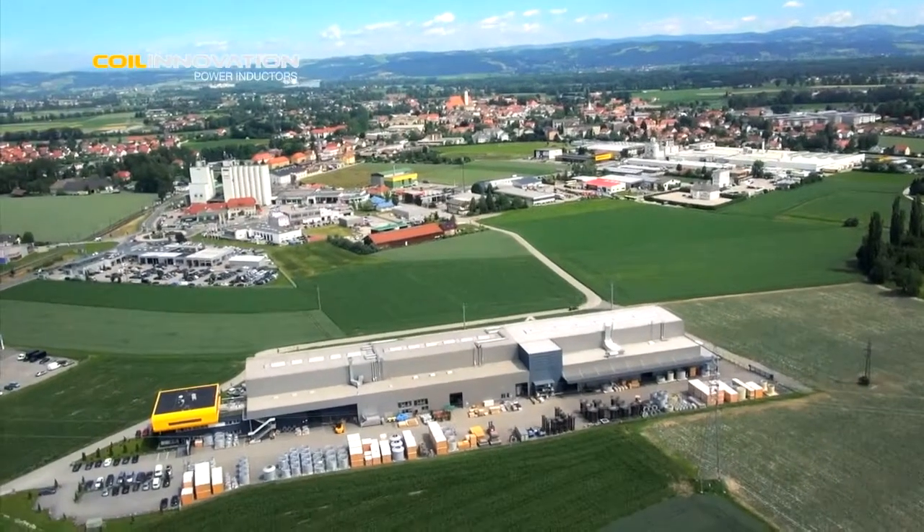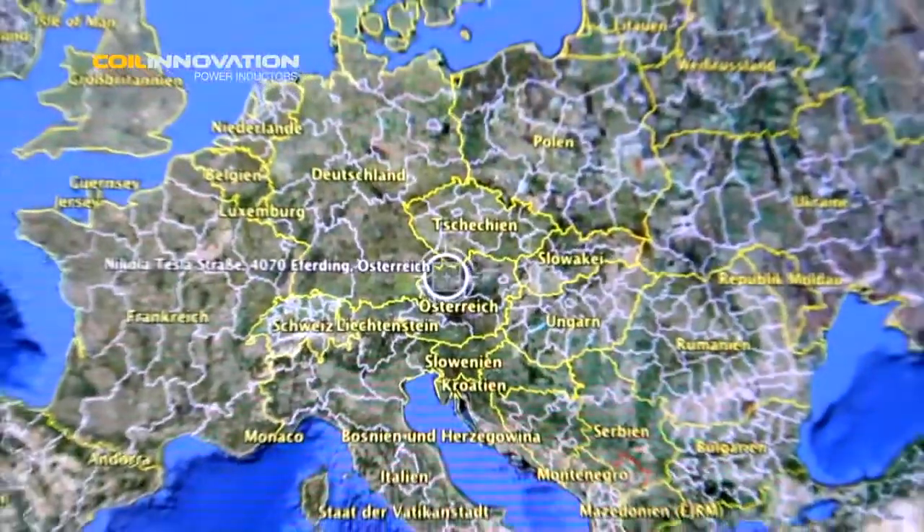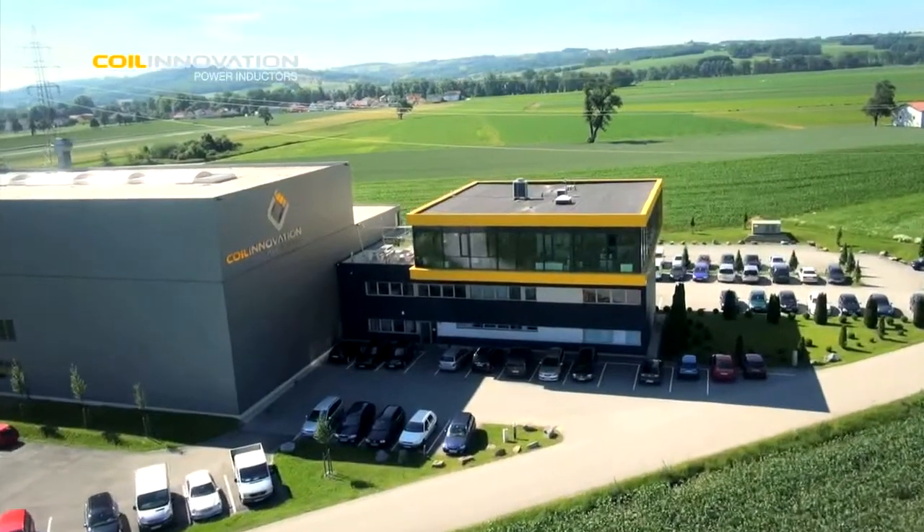The production of power inductors is handled at a new modern facility built in Effeting in the province of Upper Austria. Here, along with innovative production capabilities, Coil Innovation built its high voltage testing laboratory to the latest technological standards.